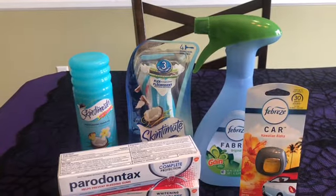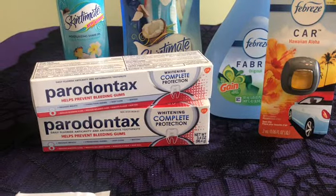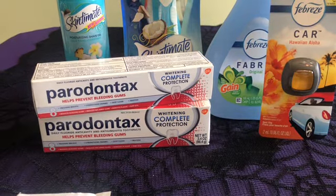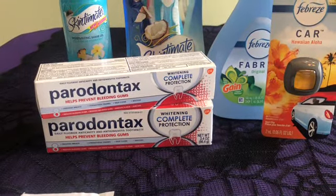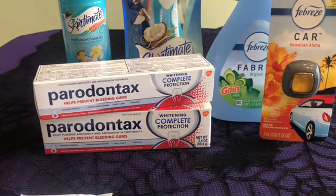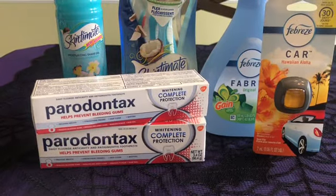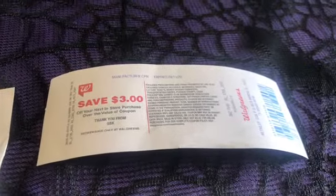I pay with points so I don't pay that out of pocket. My husband prefers this expensive toothpaste to the free toothpaste that I get, so I buy it for him when it's on promotion. There are no coupons on this — the deal is buy two, get a $3 register reward. I bought two of these for $5.99 each and I did get my $3 register reward back.